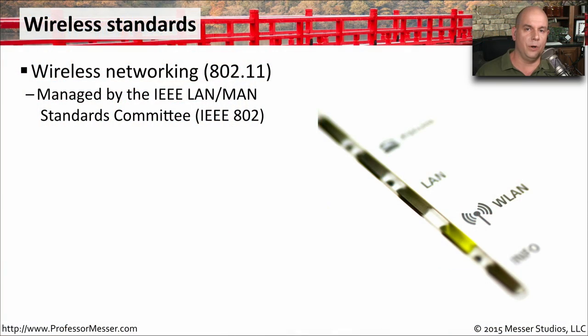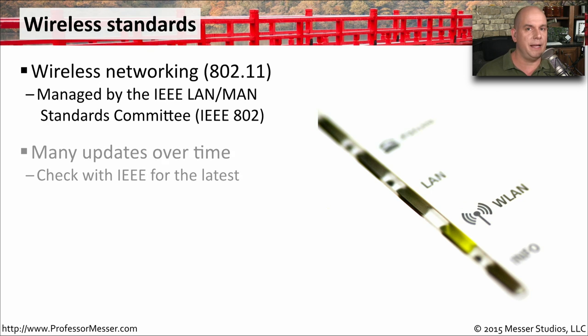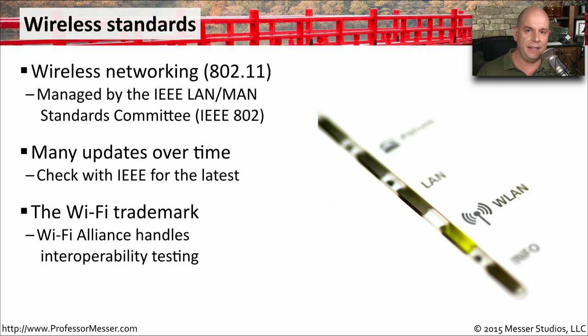The standard for our wireless networks is 802.11, a standard created and maintained by the IEEE LAN/MAN Standards Committee, which is the 802 committee. They have many updates to this standard over time, so you may want to check in with the IEEE to make sure you're always reading the latest version. The Wi-Fi Alliance is in charge of testing devices created based on these standards, and you'll find a Wi-Fi trademark on everything that's passed testing.